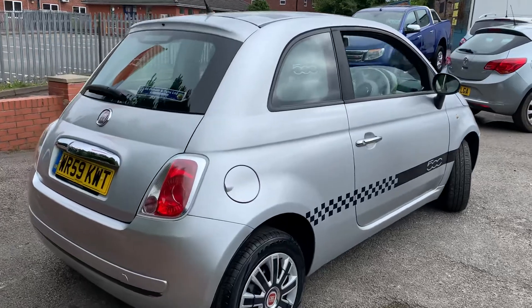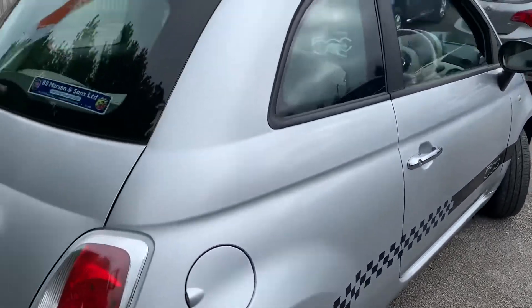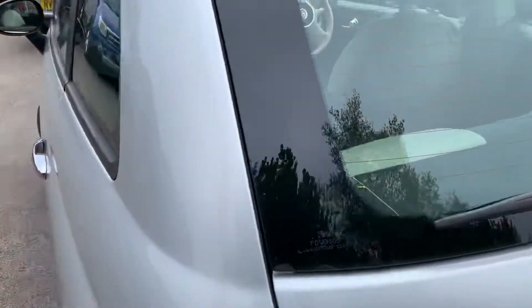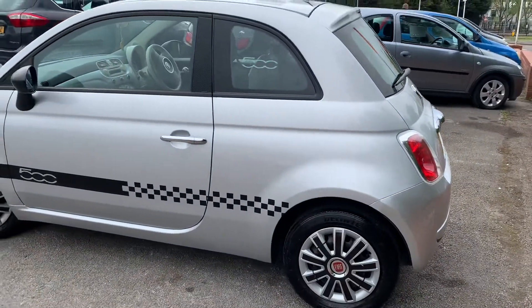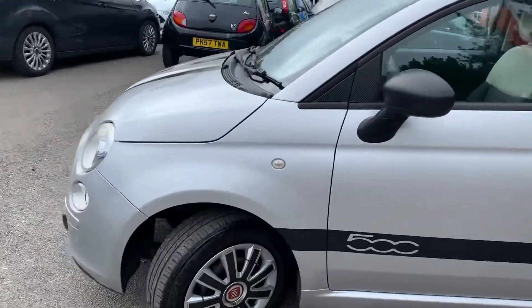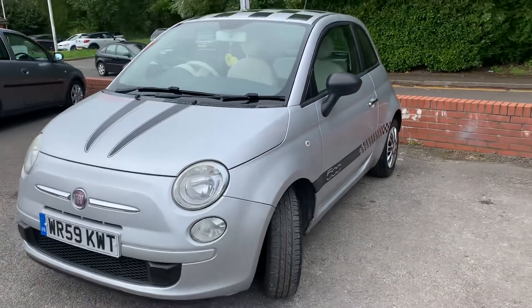For its age and mileage it's in lovely condition. The tyres have got plenty of tread on them, there are nice little decals down the side, a nice checkered roof, and the 500 decals in the windows. These little 500s make great first-time drivers' cars. This one has also got Bluetooth.